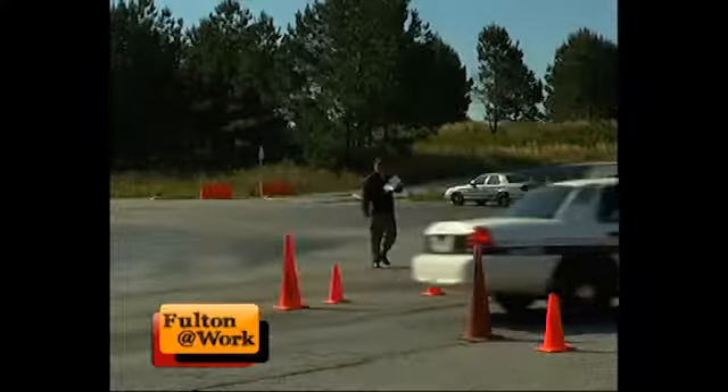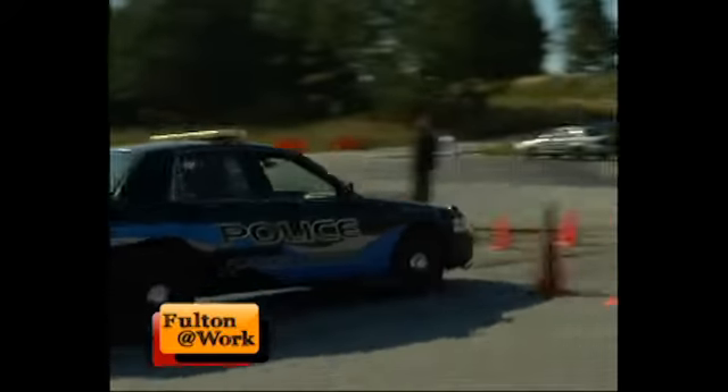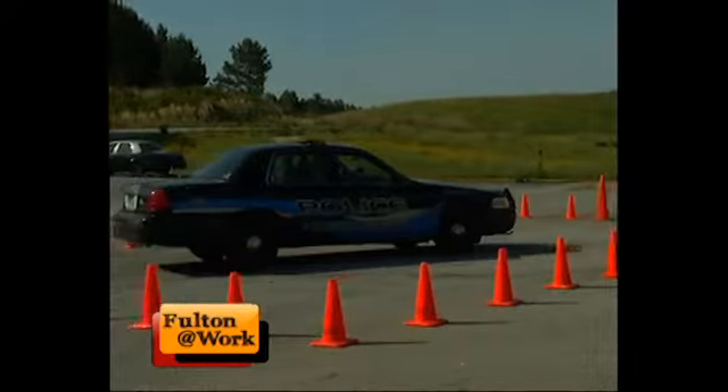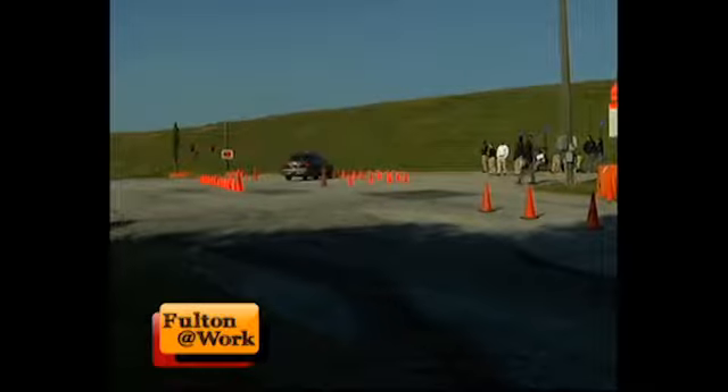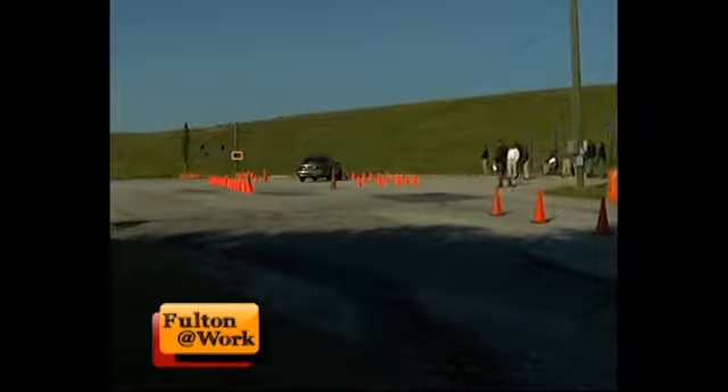The ABS braking exercise is one of the three tests recruits are required to pass. I watched several recruits attempt the course, and then I received a quick lesson. We hit our speed and we see 30 on the monitor, then we let our foot off the gas. Aim for that entrance.